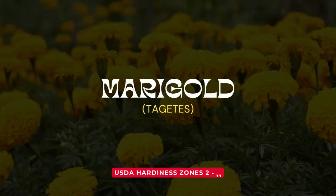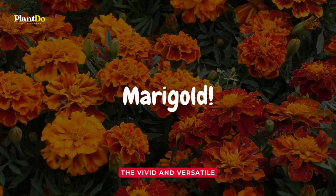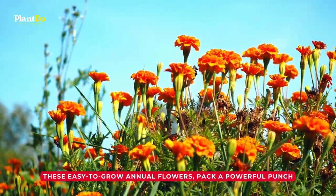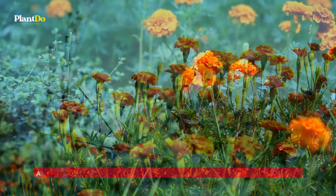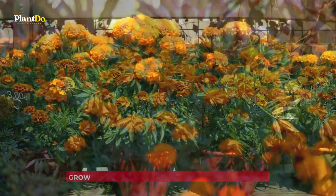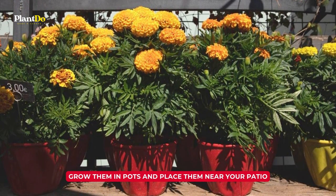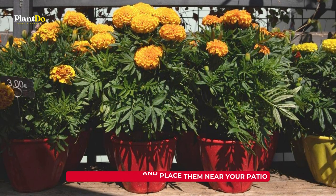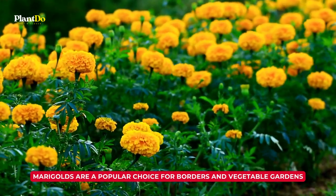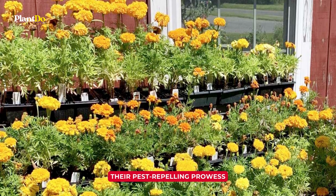Number 2: Marigold. Moving on to our next plant, the vivid and versatile marigold. These easy-to-grow annual flowers pack a powerful punch. They emit a fragrance that those pesky mosquitoes find quite off-putting. So why not grow them in pots and place them near your patio or home entrance to keep those bugs at bay? Marigolds are a popular choice for borders and vegetable gardens, not just for their eye-catching beauty, but also for their pest-repelling prowess.